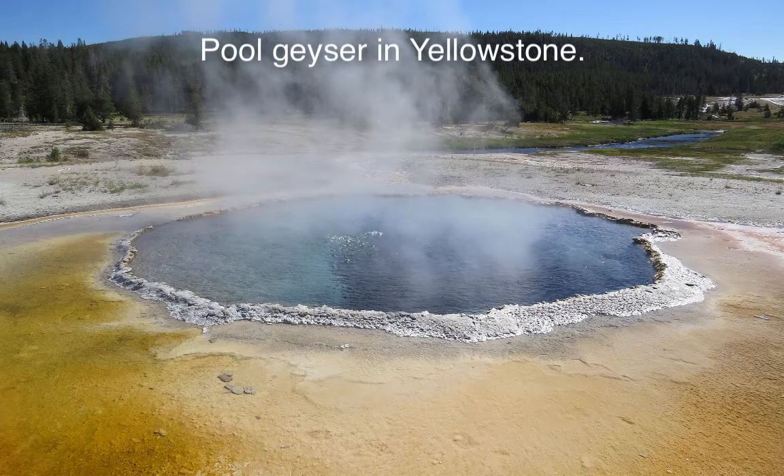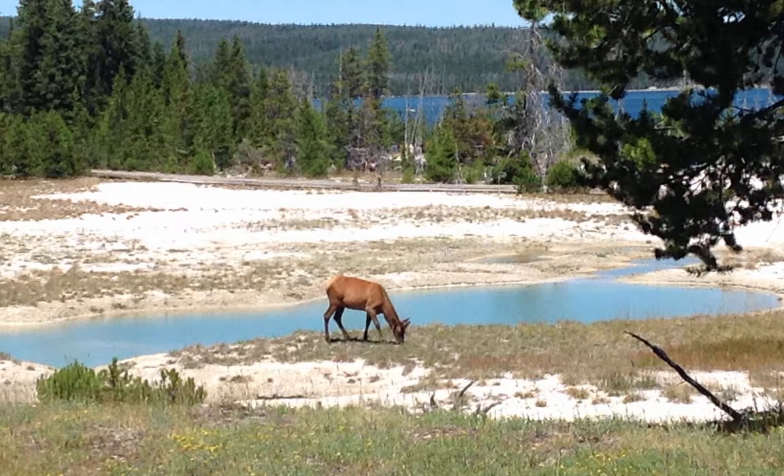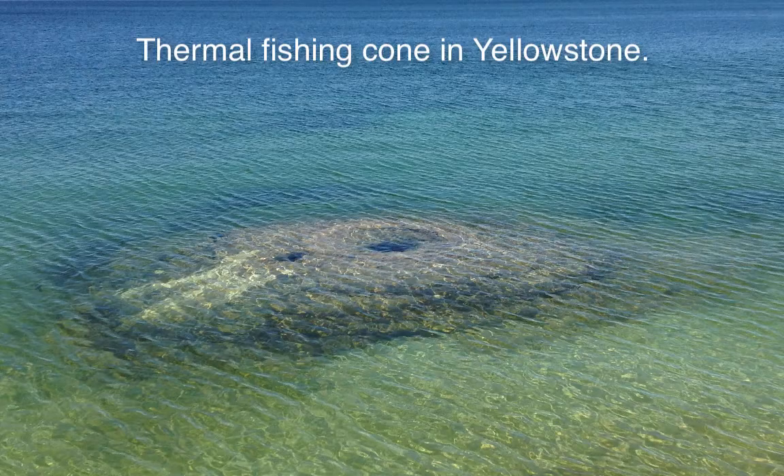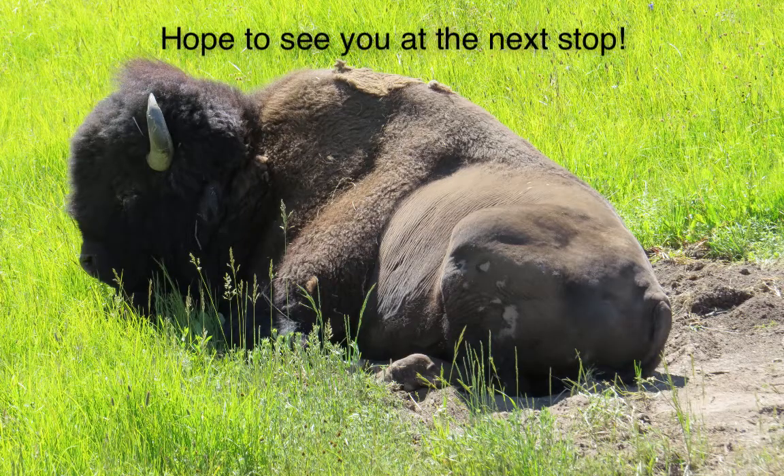Regardless of which thermal feature you're looking at, they're all fueled by the same thing: a hot spot. Yellowstone is still active and will continue to produce thermal features as long as that hot spot stays there. Stay tuned and I hope to see you at the next stop. Bye!